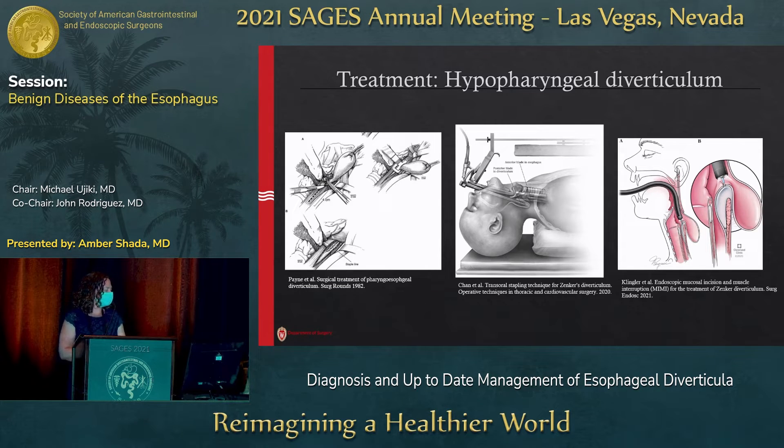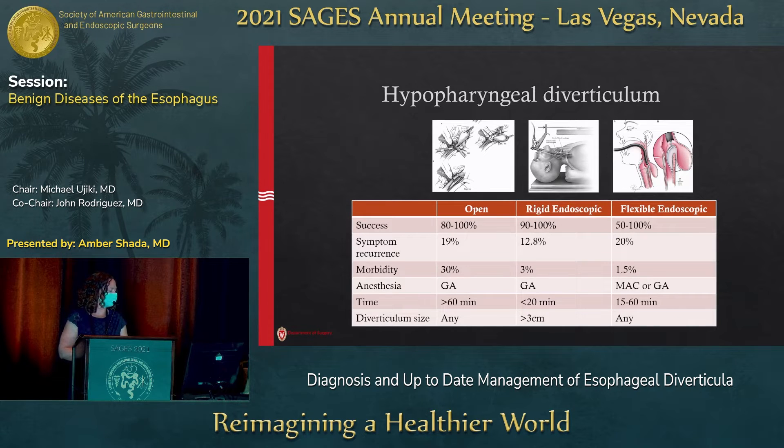Treatments include the open diverticulectomy — the old standby that we don't do as often — rigid transoral, which has its limitations, and flexible endoscopic diverticulectomy. All three are relatively successful, anywhere from 80 to 100%, maybe slightly lower in the flexible group. Symptom recurrence is not insignificant in all groups, and morbidity rate is also not insignificant. Technically you can do a flexible diverticulectomy under sedation rather than general anesthesia, which is definitely different from the other two approaches.